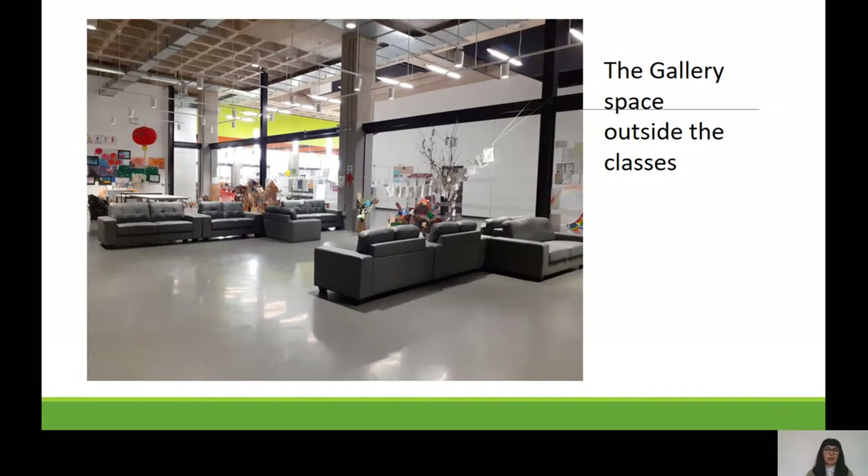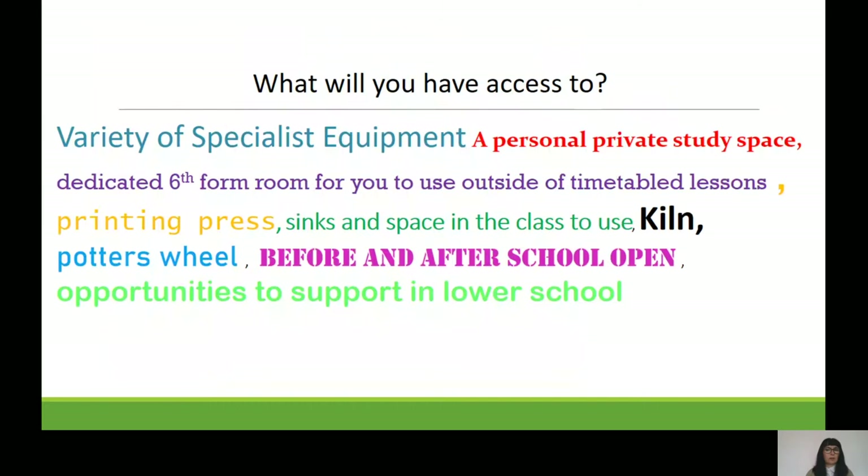Outside of the classroom is the gallery space — a comfortable place to come and sit. Work is displayed there, classes go out to look at books, and all sorts of things happen in the gallery space. On top of your personal study space, you'll have a wide variety of specialist equipment: a brand new printing press that has just arrived, sinks and workspace, a kiln, and a potter's wheel. The classroom is also open before and after school.